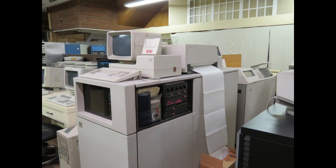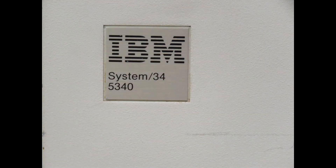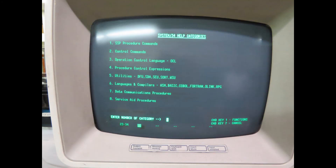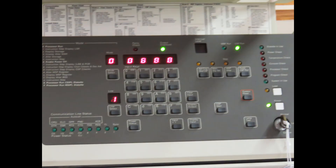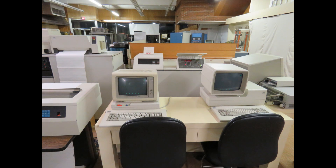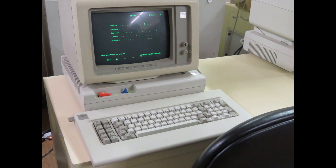Here's an IBM System 34, and these are all peripherals for that system. Everything here works — it gets fired up and demonstrated.